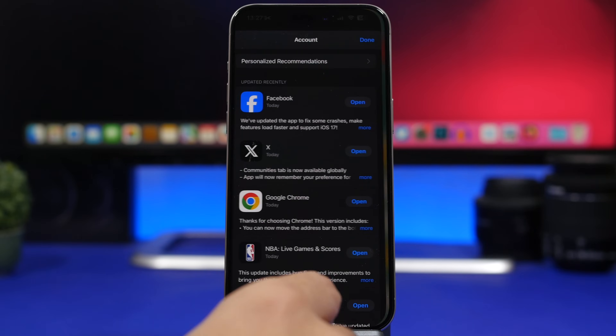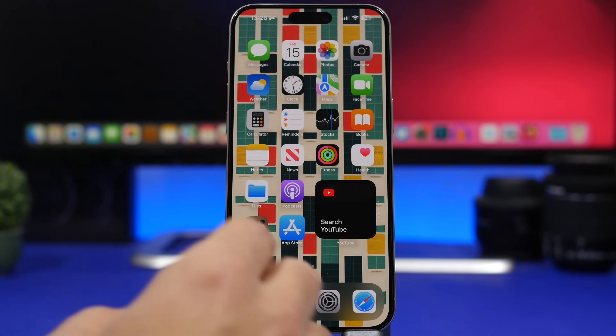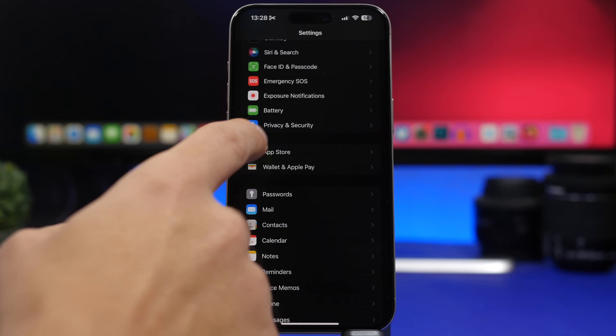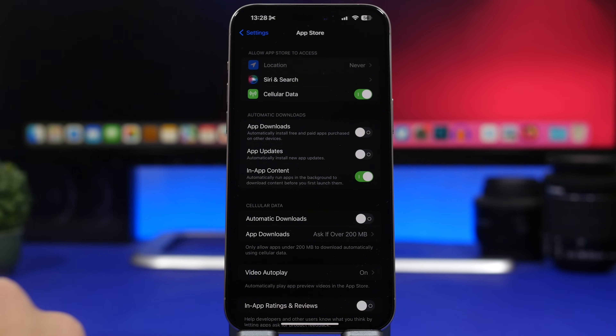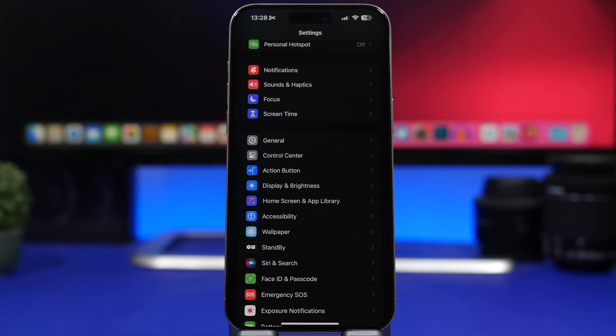A lot of apps will be updating once a new iOS software is released, so you want to make sure that you also have your apps up to date so they will work with your iOS device as they should. Go to your App Store app and update all the apps you have installed. If you don't want to bother with that, you can go to Settings under App Store and make sure that app updates are enabled automatically.